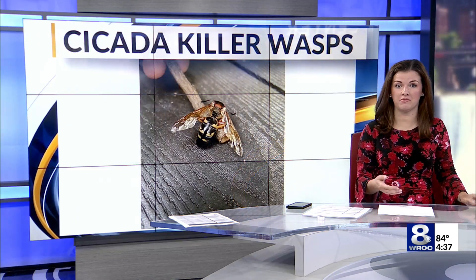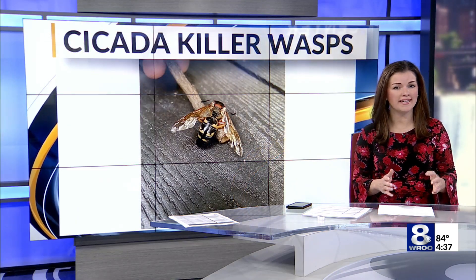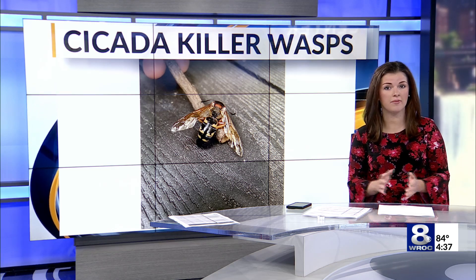To other news now, our environment. You may have noticed some wasp-like insects flying around outside your home. These may be cicada killer wasps. They may look scary, but Aron Spitzer spoke with an expert from the DEC who says not to worry.